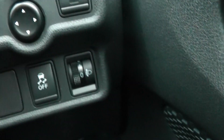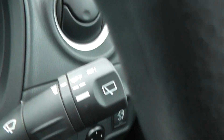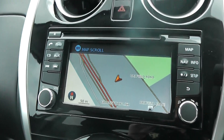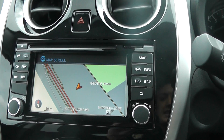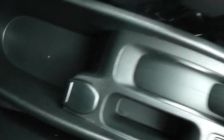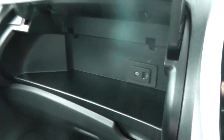We have stop-start technology, automatic lights and automatic windscreen wipers. We have the Nissan Connect satellite navigation system, which includes a single CD and radio player, satellite navigation, Bluetooth, and USB and AUX connectivity. There is also a Nissan climate control air conditioning system, eco button, central locking, and a 12-volt power adapter. The USB and AUX port is also visible here.